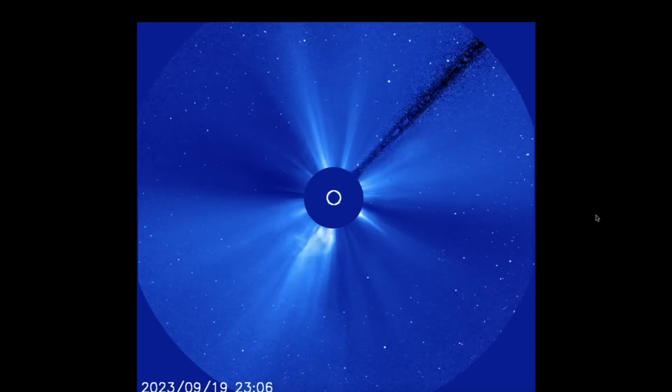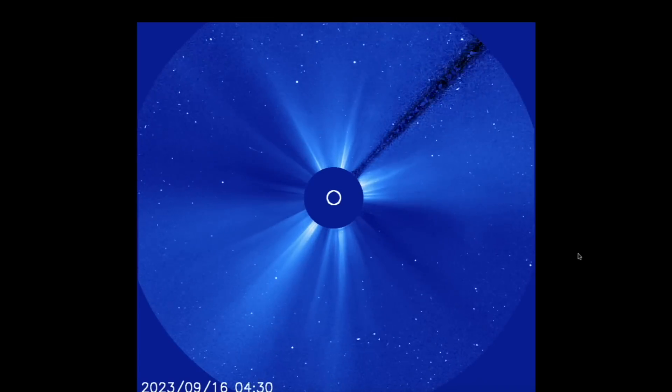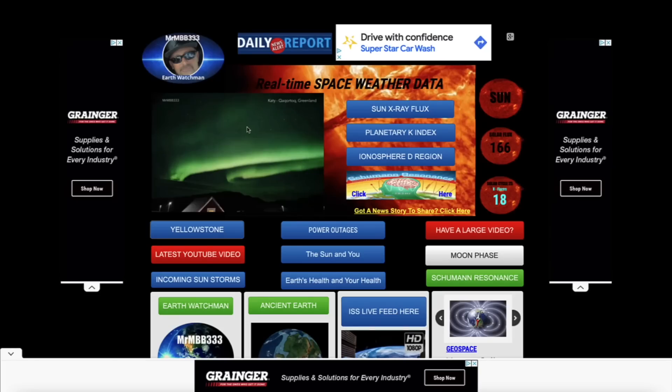I also have some more incredible video footage of unidentified flying objects near the International Space Station. These two objects that you're about to see in this video, discovered by Mary Hall, were captured as the Soyuz was docking with the space station — two objects came out of nowhere, coming very close to the ISS. We'll come back and take a look at that here in just a moment.